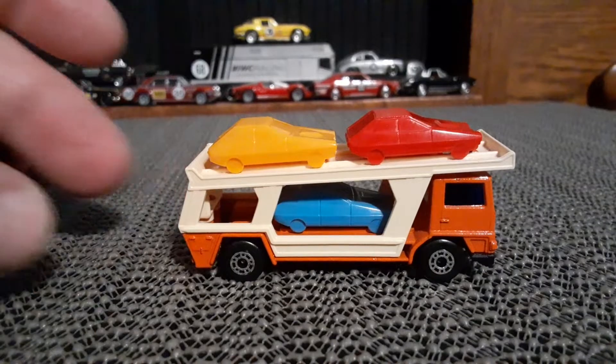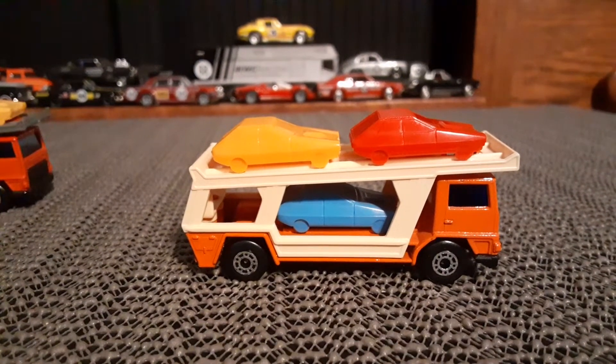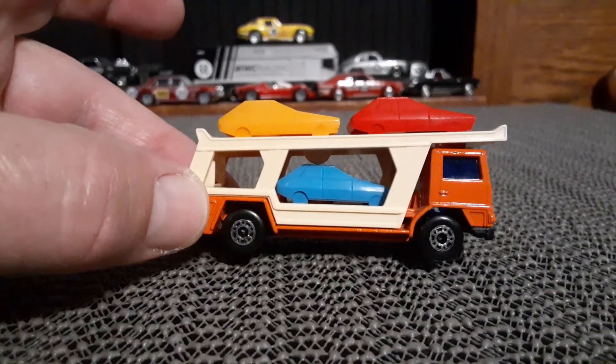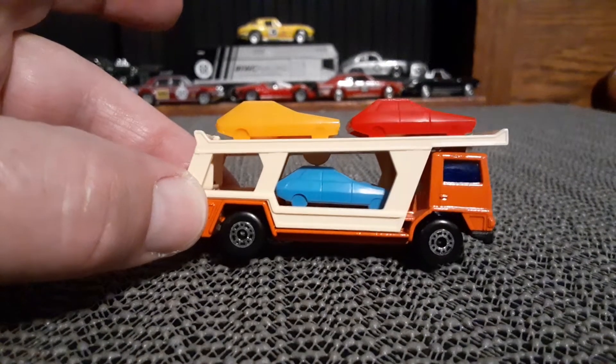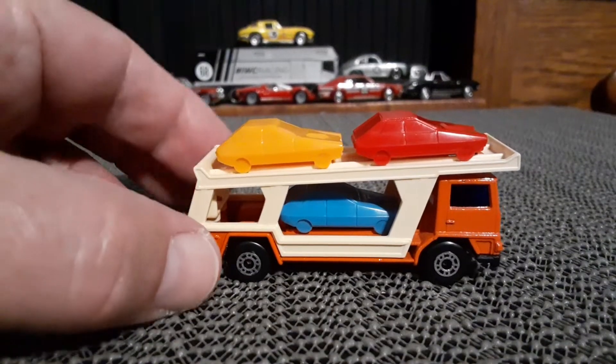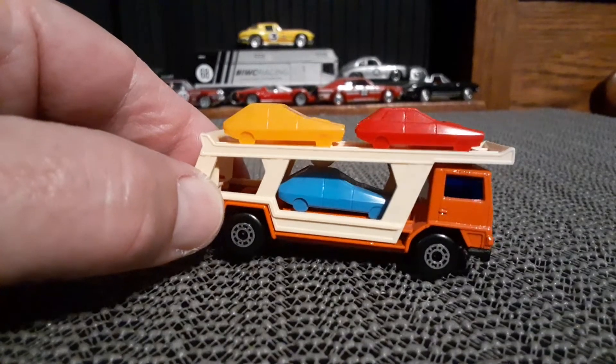Got the little futuristic looking little plastic cars there. I always kind of wondered if those were based on a real vehicle — maybe a Jensen Interceptor or something like that.